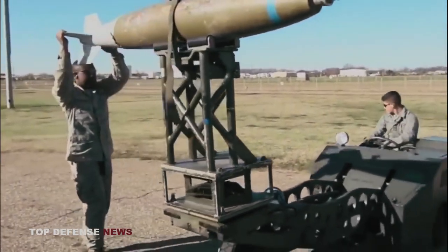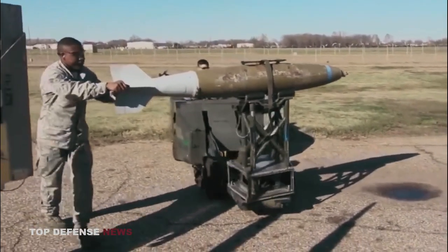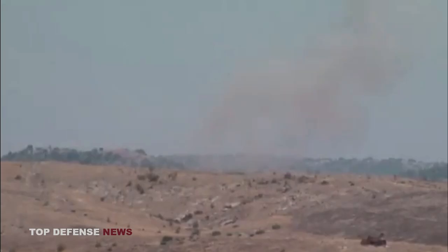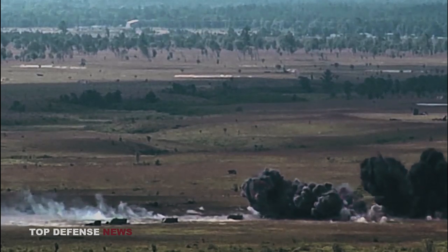The Mark 82 bomb features a streamlined cylindrical body with a length of approximately 87 inches and a diameter of 10.75 inches. It is constructed from high-strength forged steel, making it both durable and able to withstand harsh environments. The bomb's standard variant is freefall, but it can also be modified for use with laser-guided, GPS-guided, or other precision-guidance systems. It contains a high-explosive filling, typically composed of tritonal, which is a mixture of TNT and aluminum powder. This potent combination creates a devastating explosion upon impact, generating a lethal blast radius and shrapnel effect.